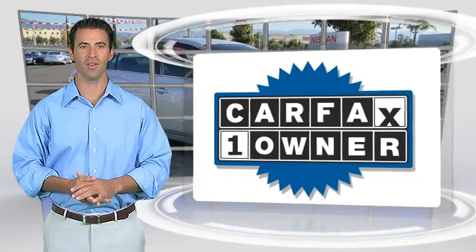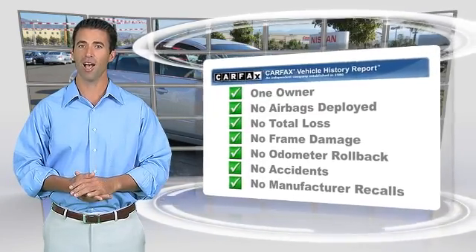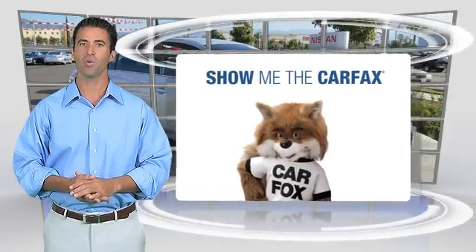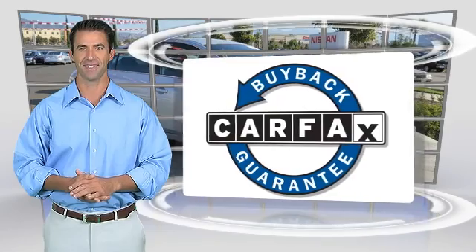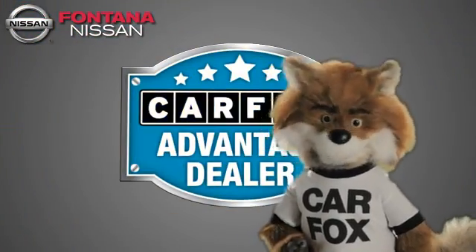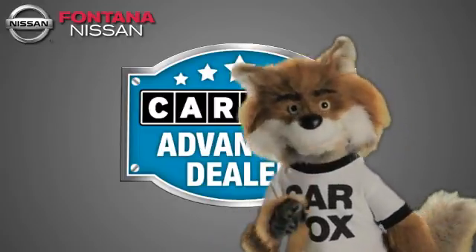This is a one-owner vehicle with the Carfax Vehicle History Report. Be sure to find a complimentary copy of this report online or contact the dealership. This vehicle qualifies for the Carfax Buy Back Guarantee. Just say, "Show me the Carfax" at Fontana Nissan, a Carfax Advantage dealer.